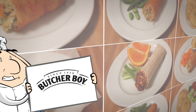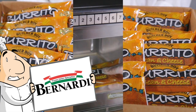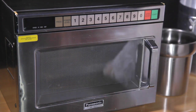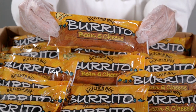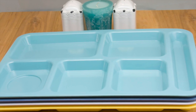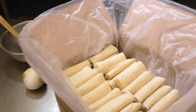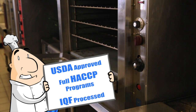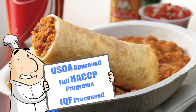Ajinomoto Windsor offers ethnic products from Posada and Butcher Boy in the Mexican segment, Golden Tiger in the Asian segment, and Bernardi in the Italian segment. Our K-12 products are fully cooked, so just heat and serve. Individually wrapped or IW products are ovenable in their pre-printed wrappers. All products are sized to fit trays and pre-packaged containers, and are produced in USDA approved plants with full HACCP programs and IQF processing for better appearance and high quality.